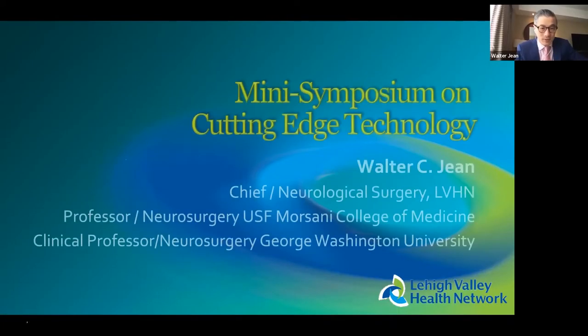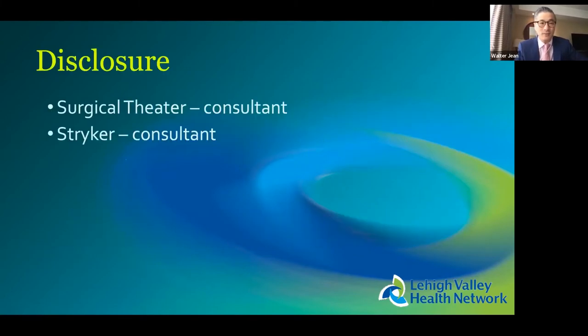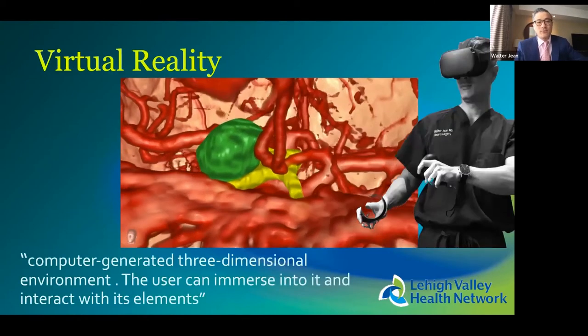We are going to talk about augmented and virtual reality. This is your mini-symposium on cutting-edge technology.